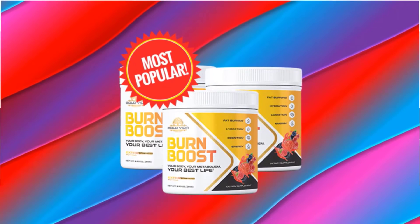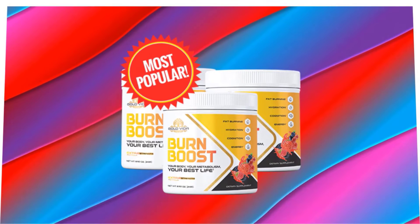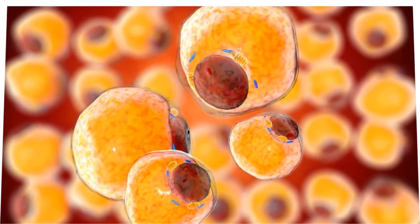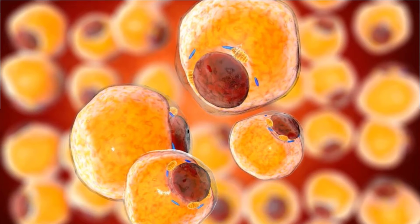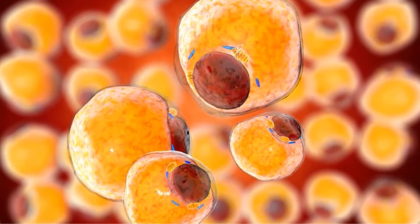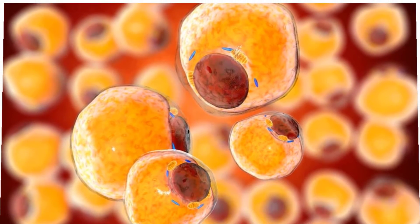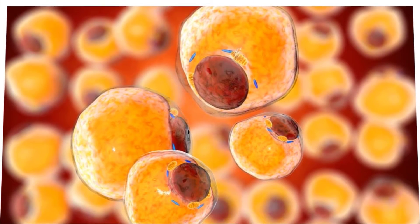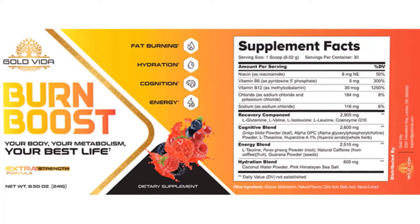Now we will focus on the benefits and drawbacks of the Burn Boost supplement. Starting with the benefits: Burn Boost delivers faster weight loss results while suppressing hunger and food cravings. It boosts metabolism and fat burning using natural ingredients, and reduces the waistline in just a few days or weeks without gym sessions. The formula increases energy levels while supplying the body with nutrients that ensure users stay young, thin, and slim. It also helps users burn hundreds of calories per day while reducing fat accumulation in critical areas.